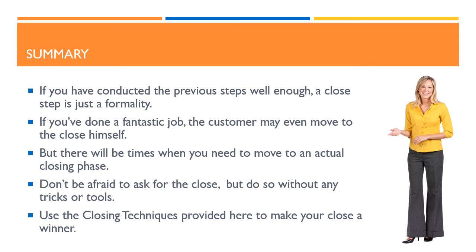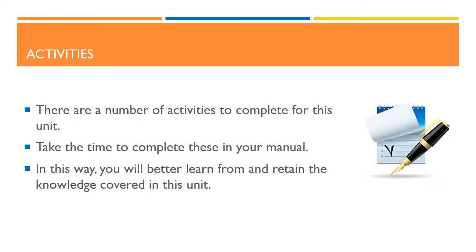Use the closing techniques provided here to make your close a winner. There are a number of activities to complete for this unit. Take the time to complete these in your manual. In this way, you will better learn from and retain the knowledge covered in this unit.